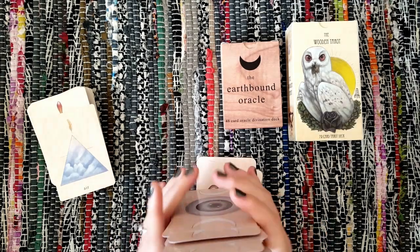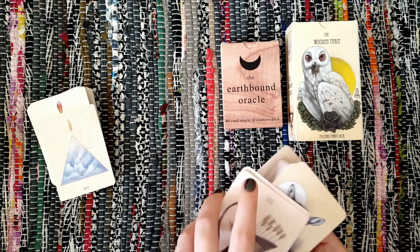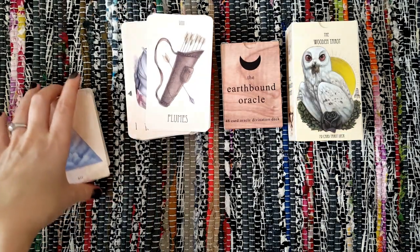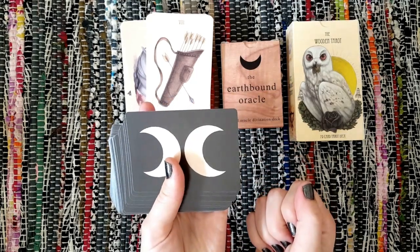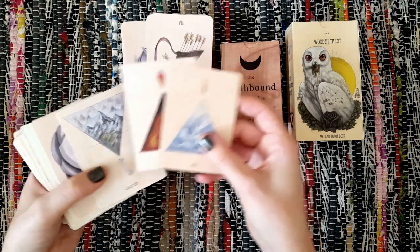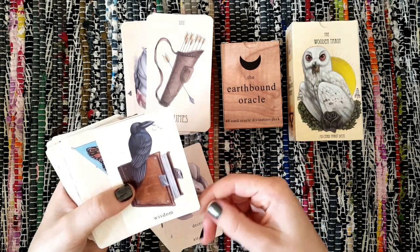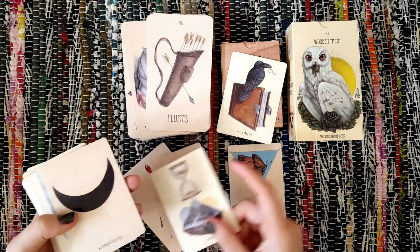Because I'm a little addict, I do like to have oracle decks that I feel fit in style with the tarot. It just feels like they gel more when I'm reading them, and this is by the same person. This is a 48-card oracle deck. Look at the backs — these aren't in any particular order because I've been playing around with them, but how good do they look next to each other?